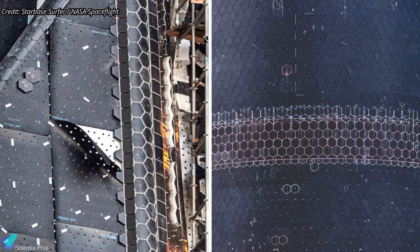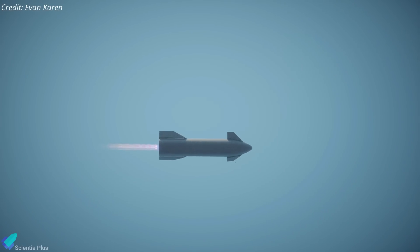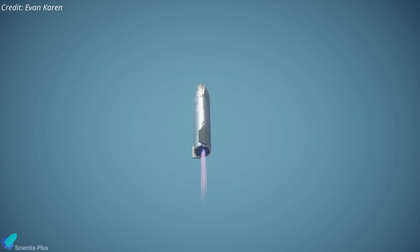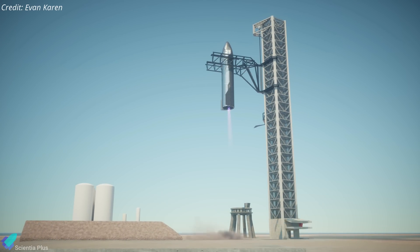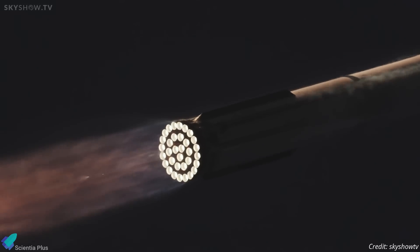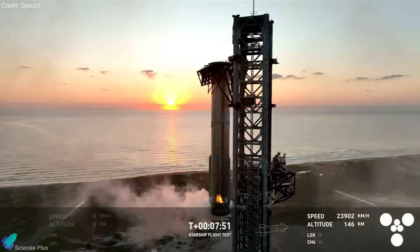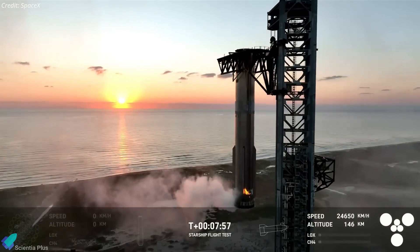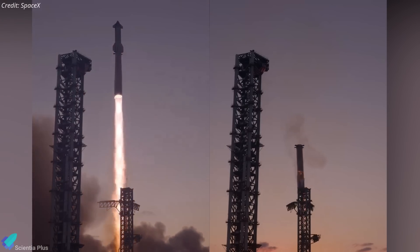Flight 6 will test the new heat shield tiles and the secondary thermal protection material placed beneath them. The ship will also have entire sections of heat shield tiles removed on either side in locations being studied for catch-enabling hardware on future vehicles. If these unshielded areas survive re-entry, SpaceX can potentially forgo tiles in these locations, making room for specialized hardware that will enable direct catching of the upper stage with a launch tower. Additional hardware upgrades include improved redundancy in booster propulsion systems, increased structural reinforcement in key areas, optimized propellant offloading procedures after a successful booster catch, and refined software controls with adjusted commit criteria for the booster's launch and recovery.